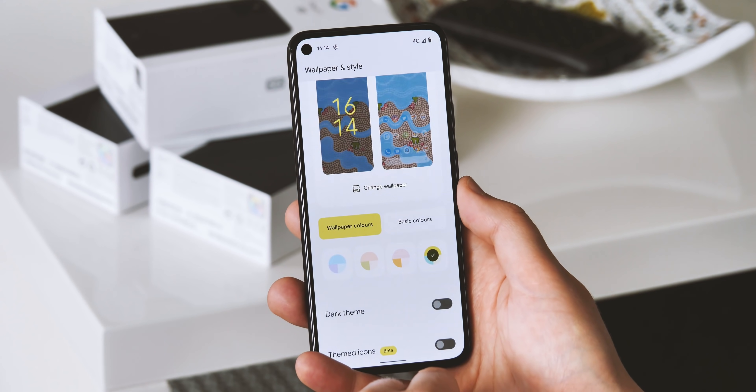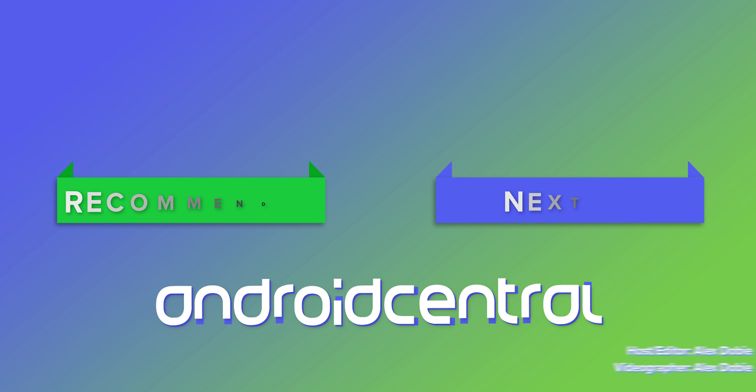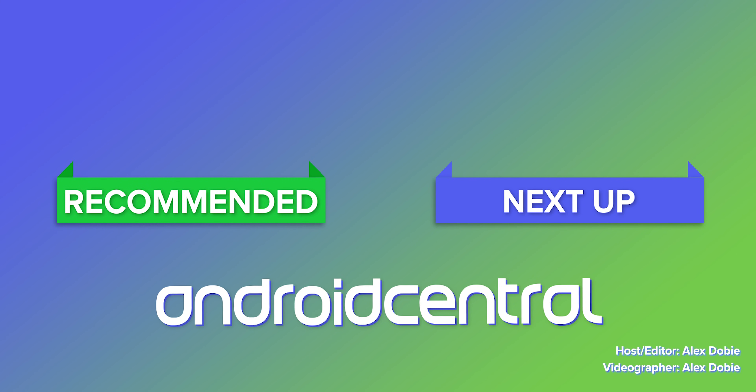If you've tried this latest Android 12 beta, hit the comments and let us know how you're getting on. Be sure to subscribe so you don't miss our full review of Android 12 when that lands. Thanks for watching, and I'll see you next time.